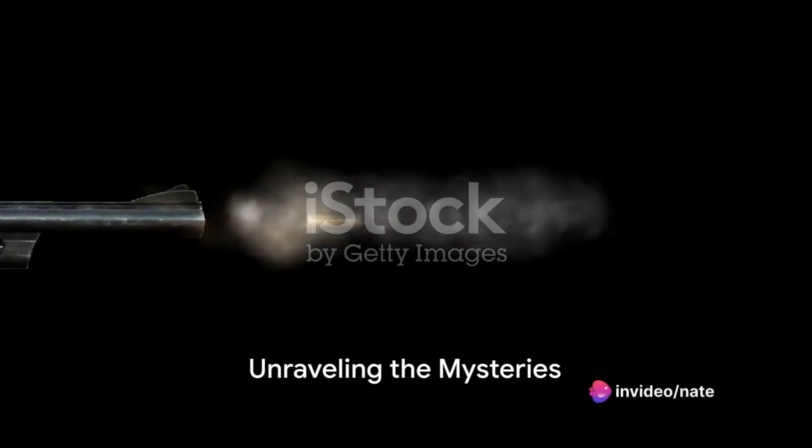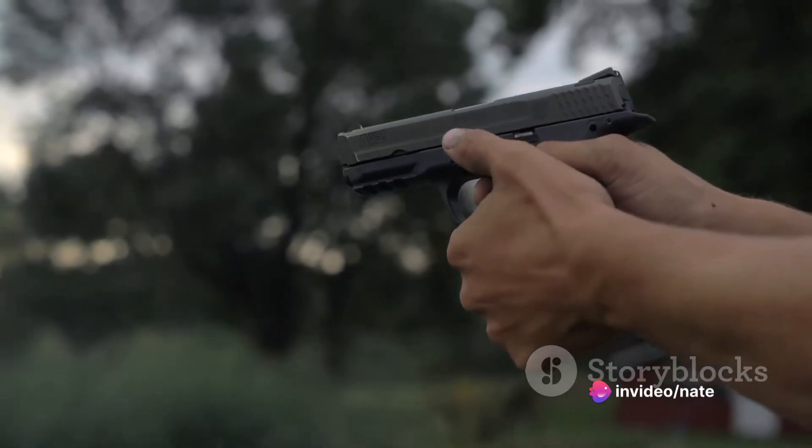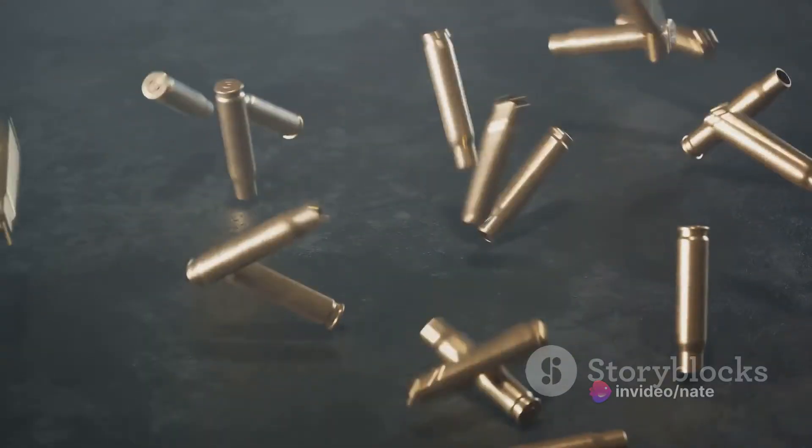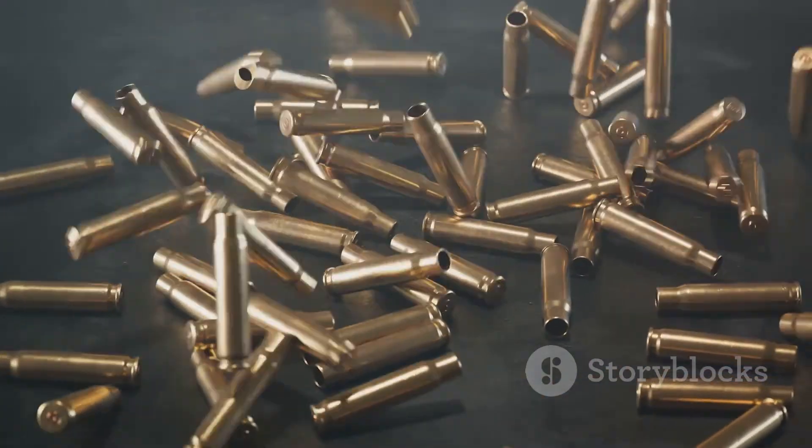Have you ever pondered the mechanics behind a bullet? Ever wondered how such a small object can hold so much power? Well, we're about to embark on a journey that will unravel the mysteries of a bullet's inner workings.